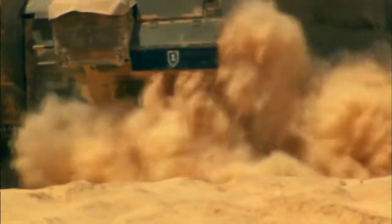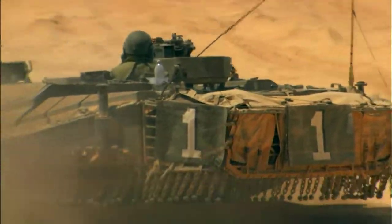The Merkava IV is a very mobile, very fast tank. It has enough power to travel on any terrain — cross country, very quick, very fast.